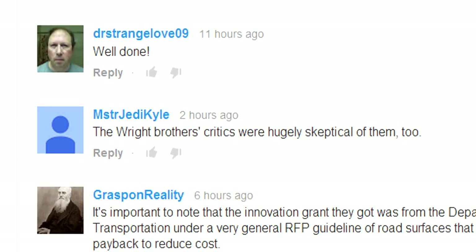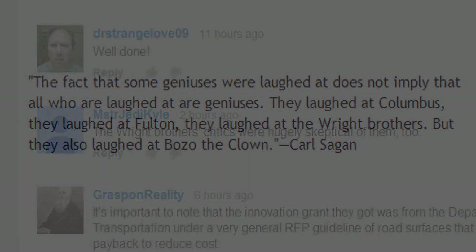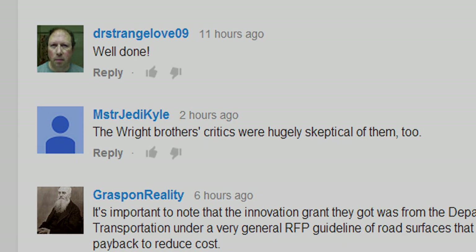Mr. Jedi Kyle says the Wright Brothers' critics were hugely sceptical of them too. Well, I'm afraid I'm going to have to refer you to Carl Sagan, who said that the fact that some geniuses were laughed at does not imply that all those who are laughed at are geniuses. They laughed at Columbus, they laughed at Fulton, they laughed at the Wright Brothers — but they also laughed at Bozo the Clown. The real question isn't who is critical of them. The question is: can you tell the difference between the Wright Brothers and Bozo the Clown?